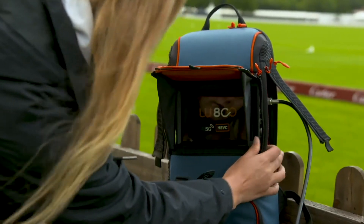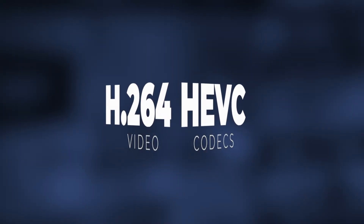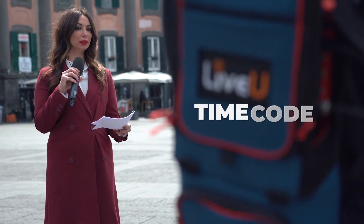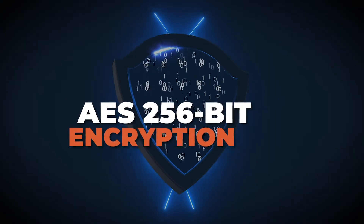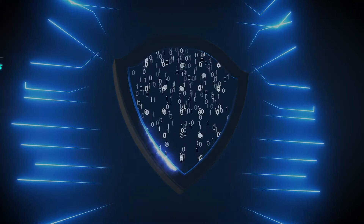LRT can transport any codec of video, and is used in LiveU products with H.264 and HEVC, as well as multiple tracks of audio and out-of-band video data, such as timecode and closed captions. The LRT protocol also includes optional AES-256-bit encryption to ensure the secure delivery of high-value content.